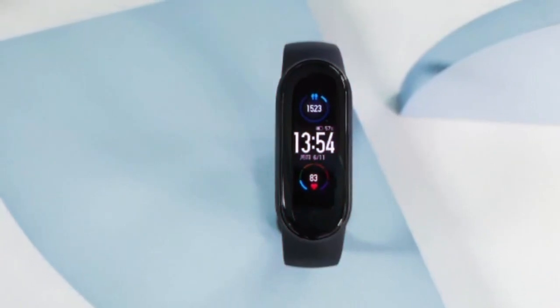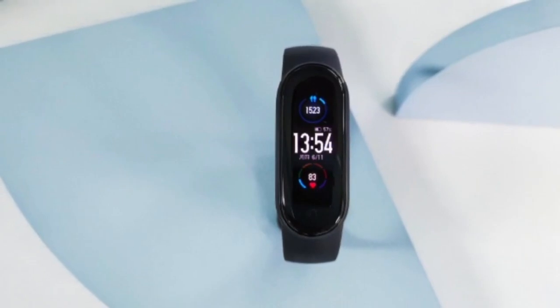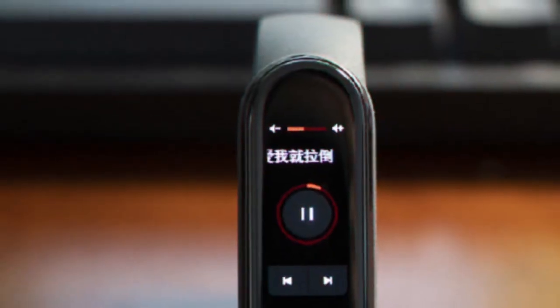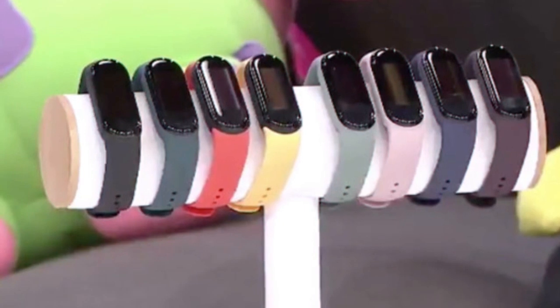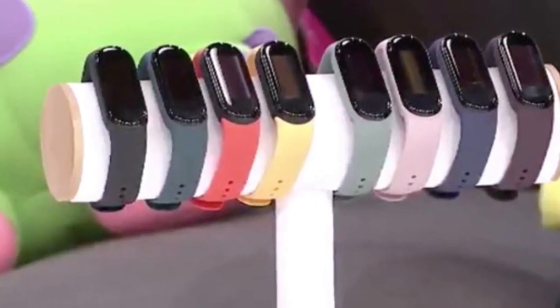The new Mi Band 5 retains the same pill-shaped design of the Mi Band 4 and has a variety of wristband colors. You can choose the TPU wristband in 8 different colors, which include graphite black, deep space blue, dynamic orange, bronze purple, vibrant yellow, light green, dark cyan, and ivory.